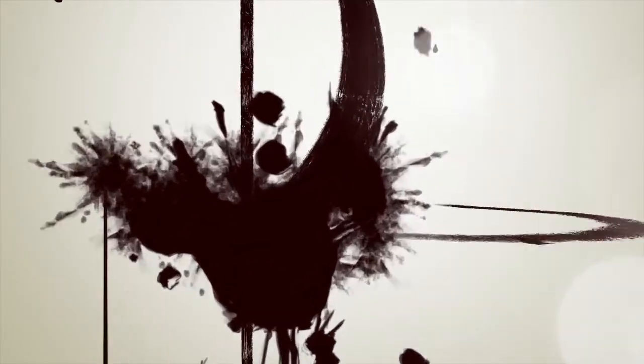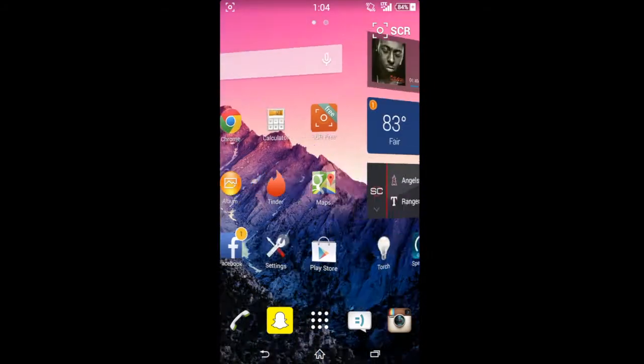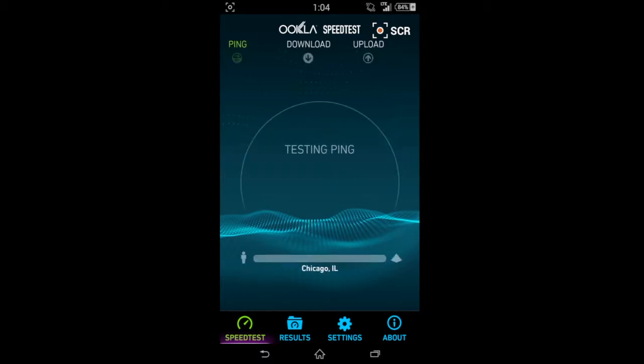Hey guys, this is I'm a Genius here. What I have today for you is a quick speed test showing some of the higher speeds you can get on Straight Talk's network. I have the AT&T version of a Straight Talk SIM card popped in here, and I'm running this on a Sony Xperia Z2.